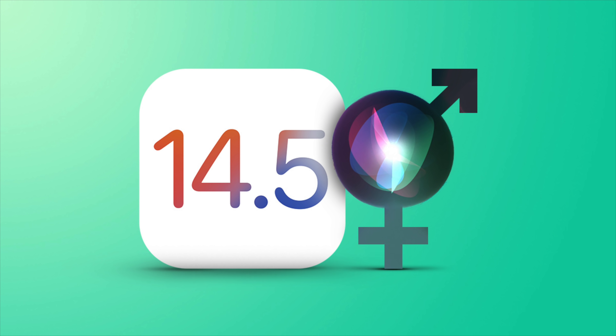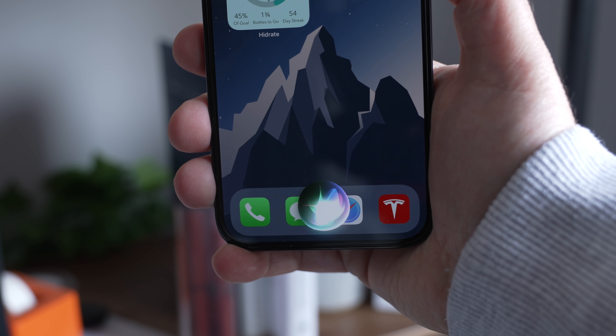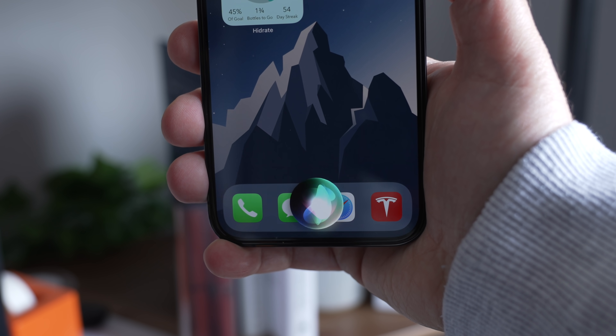Apple just released the 6th beta of iOS 14.5, and in it comes a couple of new changes, most notably the introduction of two new Siri voices that are available in English. Apple lets users make that selection during the setup process rather than defaulting to a female voice in the US.